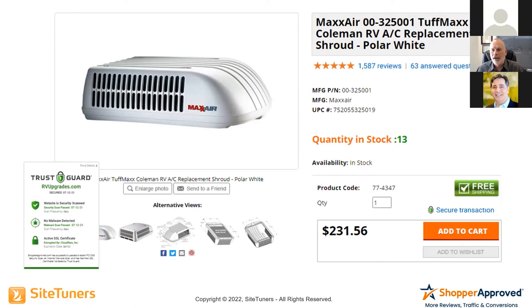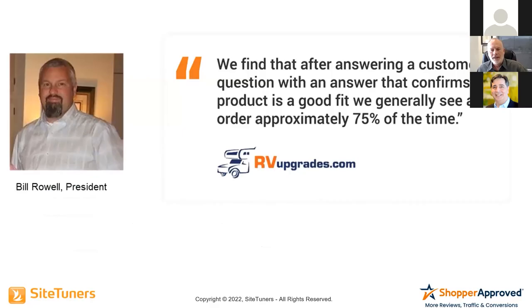So we created what we call our Traffic and Conversion Suite. We replicated the look and feel you see on Amazon, Walmart, Target, and Best Buy. Here's one of our clients, RV Upgrades, where we show ratings and reviews for the product, product Q&A, and the secure transaction seal. If you hover over this, it shows that the website was scanned that day or the day before — because you're scanned every 24 hours — to show there's no malware, spyware, or scamware to steal your information and credit card. Trust goes up: I can now trust this seller, this product, and this transaction.